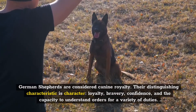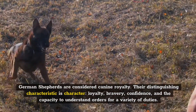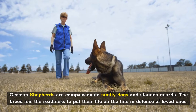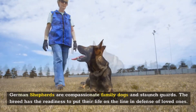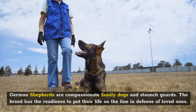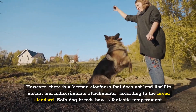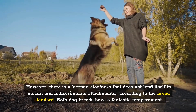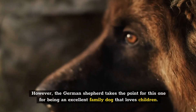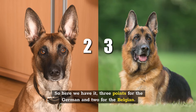German Shepherds are considered canine royalty. Their distinguishing characteristics are loyalty, bravery, confidence, and the capacity to understand orders for a variety of duties. German Shepherds are compassionate family dogs and staunch guards, with the readiness to put their life on the line in defense of loved ones. However, there is a certain aloofness that does not lend itself to instant and indiscriminate attachments, according to the breed standard. Both dog breeds have a fantastic temperament; however, the German Shepherd takes the point for this round for being an excellent family dog that loves children — three points for the German and two for the Belgian.